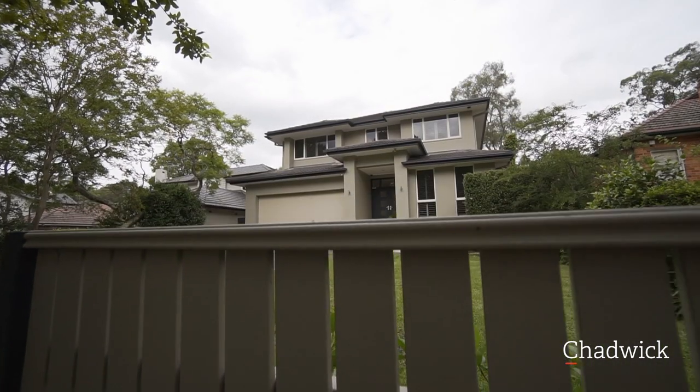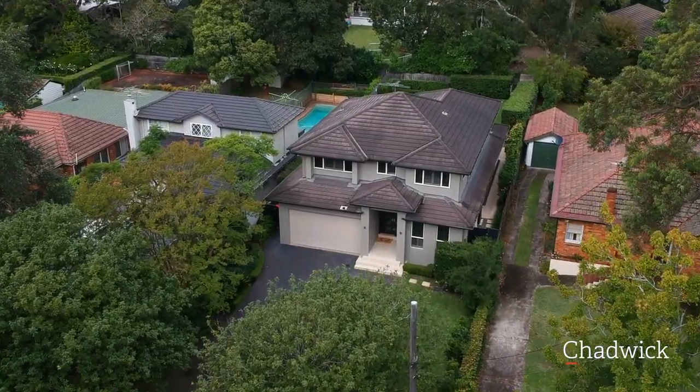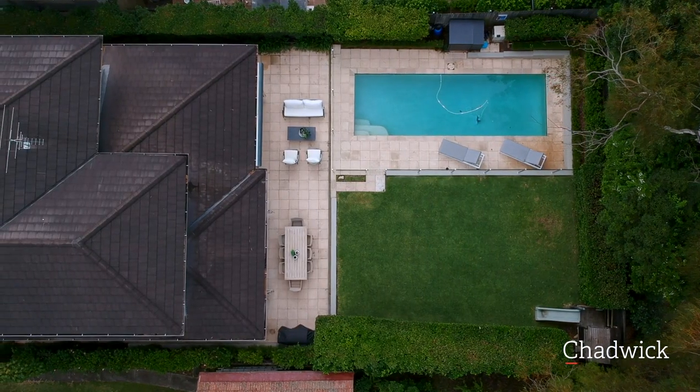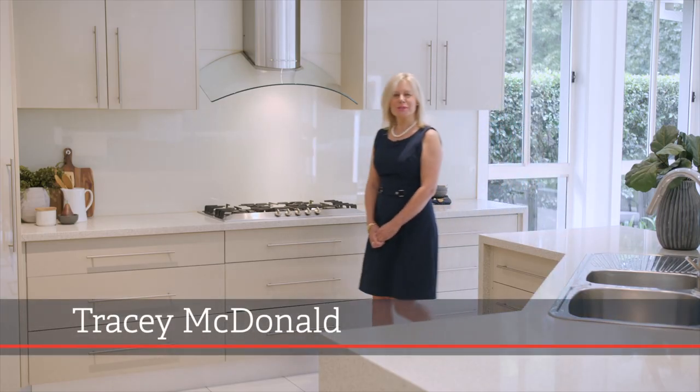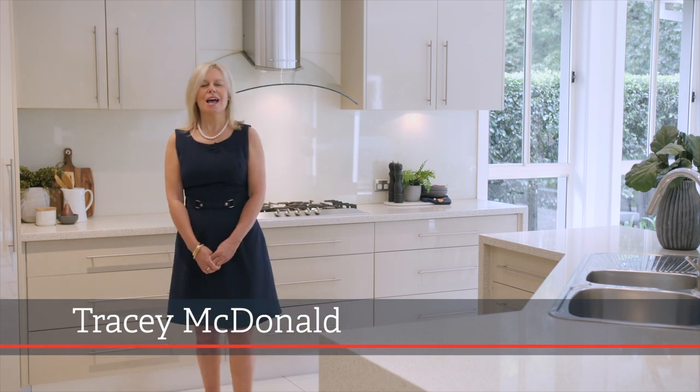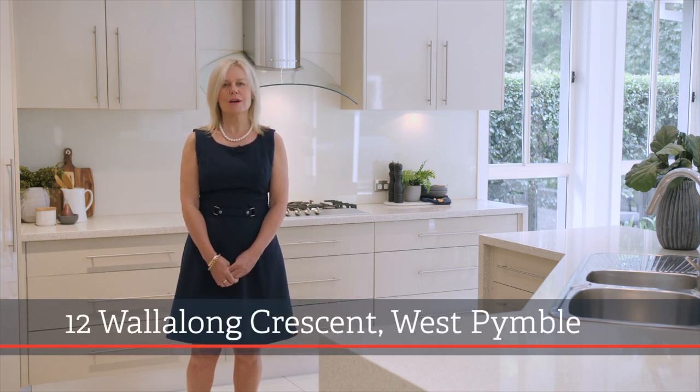A considered design showcasing family functionality, space and timeless appeal, all combined to provide the perfect sanctuary for today's busy lifestyle. Hi, I'm Tracey MacDonald from Chadwick Real Estate and I'm delighted to welcome you to number 12 Wallalong Crescent, West Pymble.